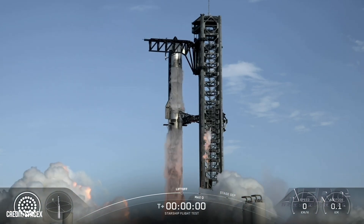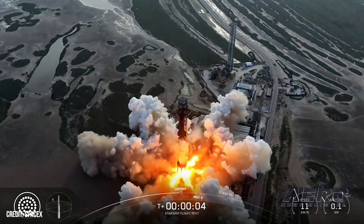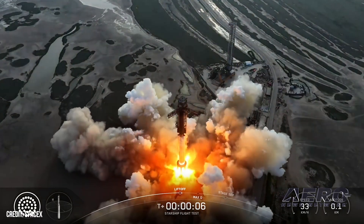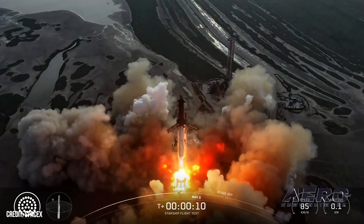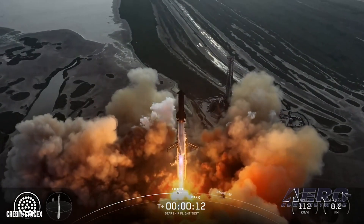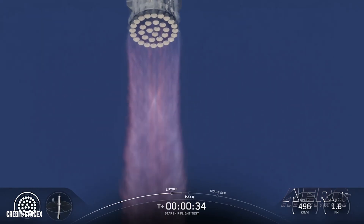As always, dates and times in preliminary notices are subject to change based on regulatory approval, readiness, and weather. The notice to mariners was filed following a confirmation by SpaceX on social media that it had successfully completed a full-duration static fire test with Starship on September 22nd.